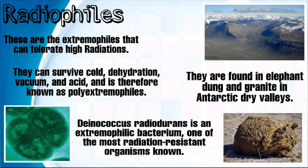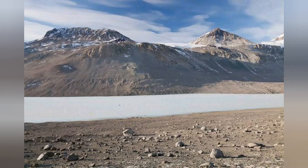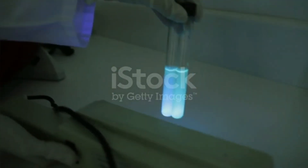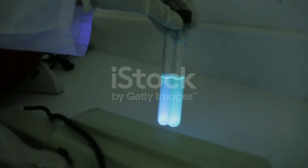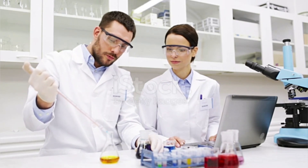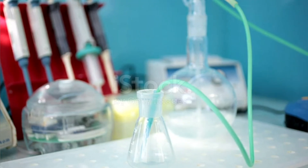Radiophiles are extremophiles that can tolerate high radiation. They can survive cold, dehydration, vacuum, and acid conditions, hence they are also known as poly-extremophiles. They are found on elephant tongue granite in Antarctic dry valleys. One example is Deinococcus radiodurans. They can survive high ionizing UV radiations, and radiophilic enzymes were isolated from nuclear plants in areas rich in nuclear waste. The mechanism involves a unique arrangement of cellular DNA enabling rapid repair of DNA damage caused by radiation. Currently there are no specific applications, but genetic engineering methods are used to express desired radiophilic genes in suitable hosts for bioremediation of radionuclear waste.